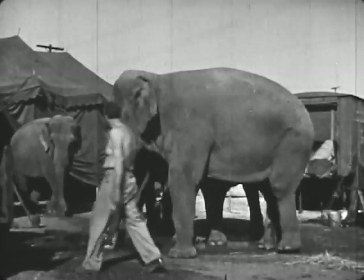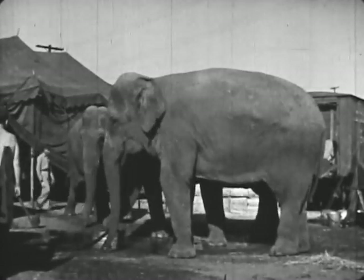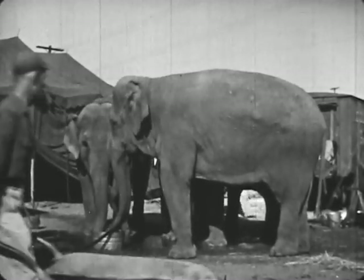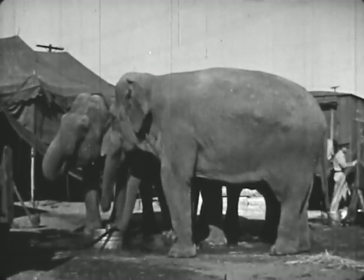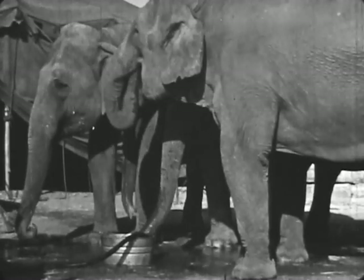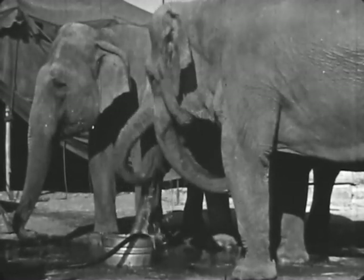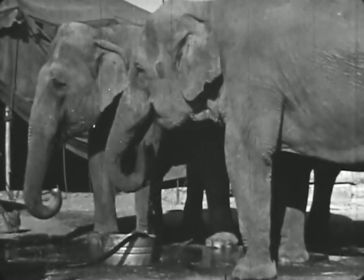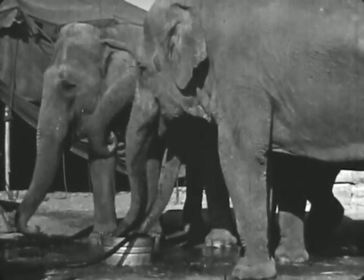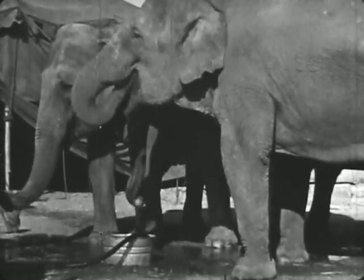The trainers give the elephants a drink of water three times a day. Jumbo sucks the water up into her trunk and then blows it into her mouth. Each elephant will drink about one half barrel of water each time he is watered.